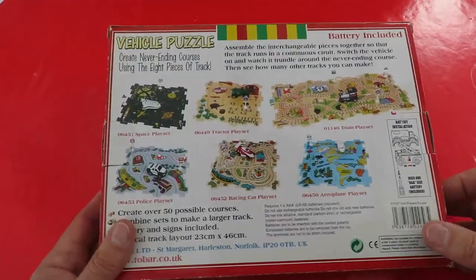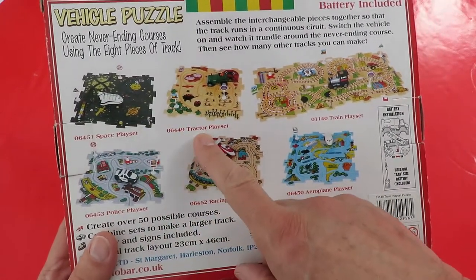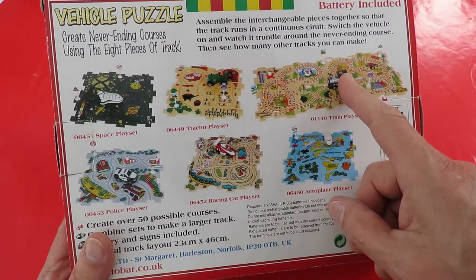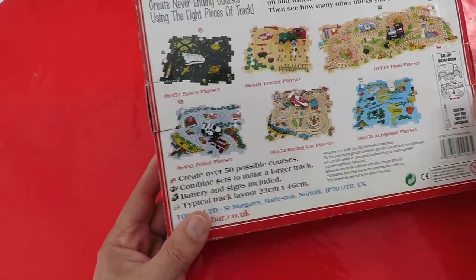Just a quick look at some of the other sets: a space play set with a space shuttle, a tractor play set, a train play set — that's the one we've just been doing — an aeroplane, a racing car, and a police car.